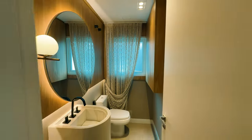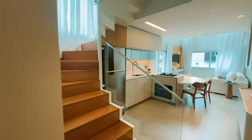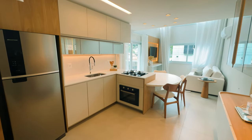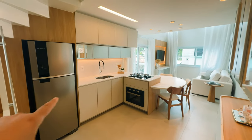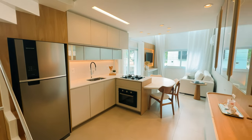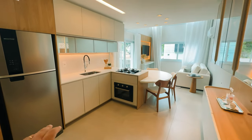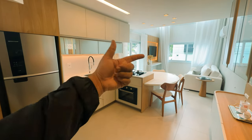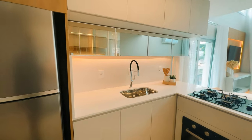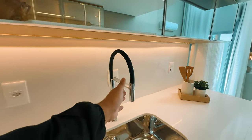O apartamento tem 65 metros privativos — 64 e alguma coisa privativa — mais 25 metros de terraço. Ele tem um terraço maravilhoso que eu vou te mostrar. Aqui é a parte da cozinha: cozinha americana integrada ao living, com refrigerador. Já vem uma torneira monocomando. Água quente, gás central.